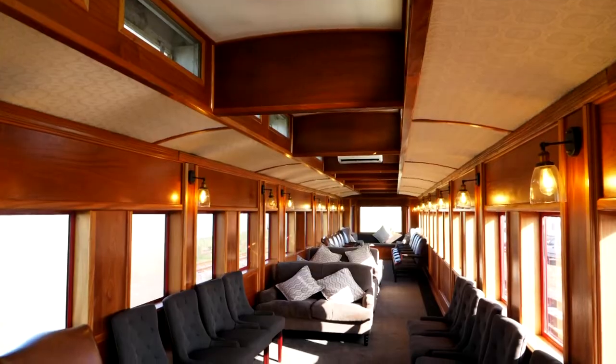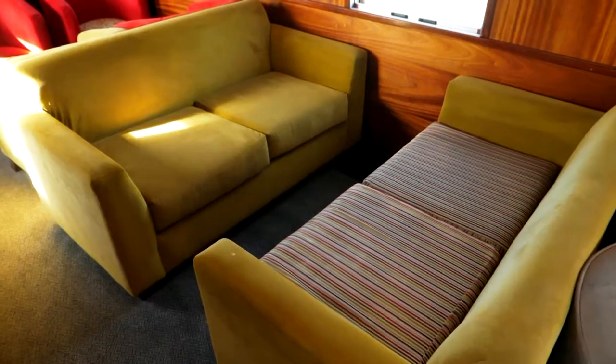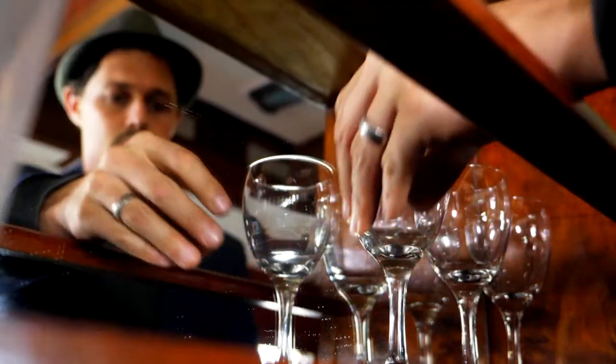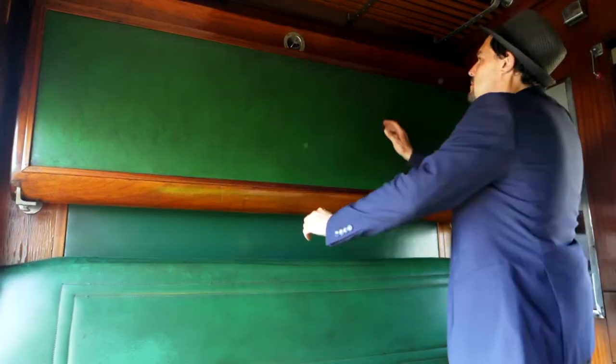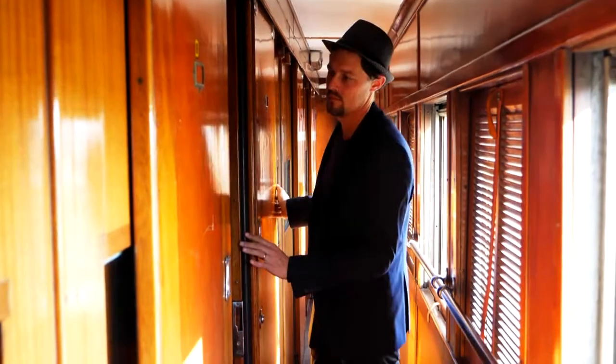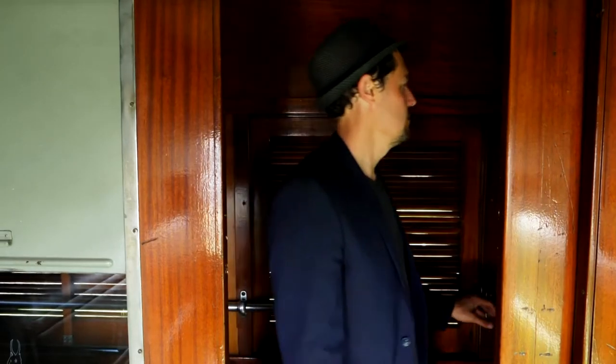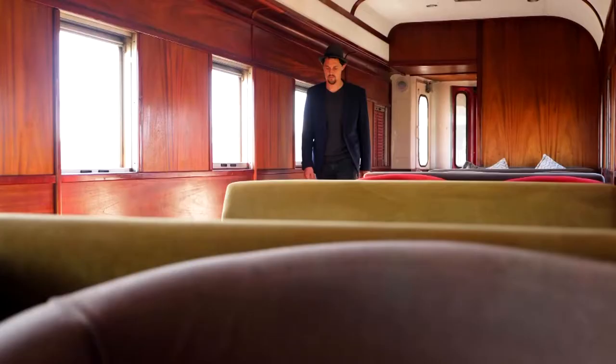The majority of the coaches on this train come from an old train set called the Union Limited, which was run in the late 1980s and 1990s. The interiors were kept very much original — you can see the panelling is Rhodesian teak or original hardwoods used across the railways. We've tried to maintain that authentic railway feel, which brings back a lot of nostalgia and lends to a great experience.